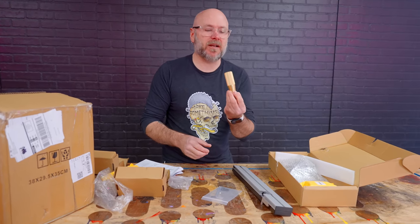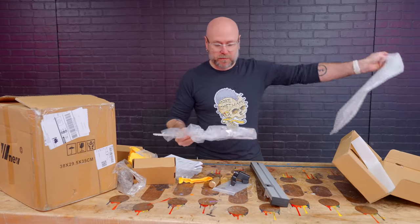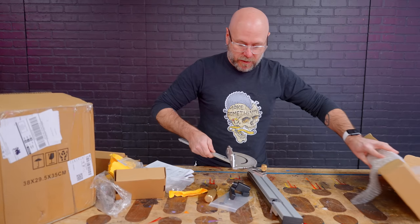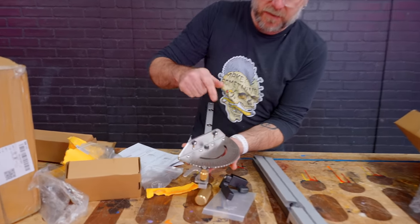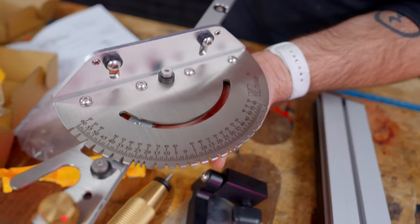I've got a feeling this is going to be highly recommended. The main piece of this — yeah, that is steel. That's not aluminum, that's stainless steel right there.